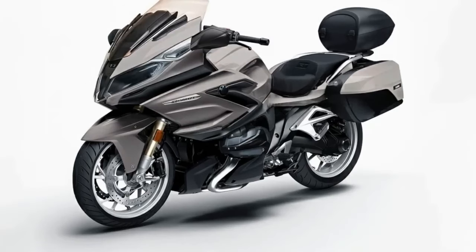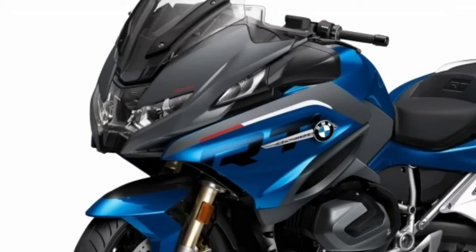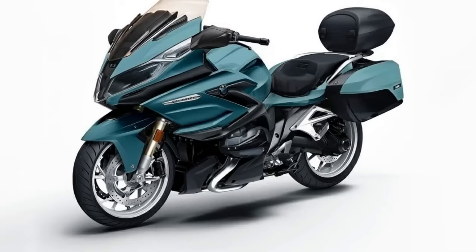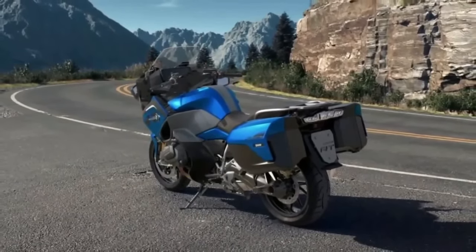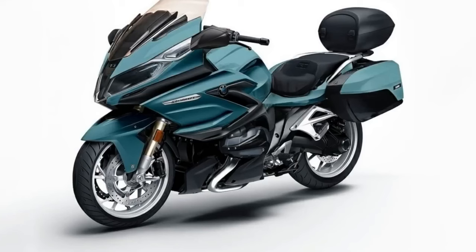The R1300R, R1300RS, and R1300RT are expected at the earliest in 2024. At BMW, they like to deal with the authorities — you'll find the RT all over the world with traffic cops and police officers. To ensure a smooth transition, it is highly likely that BMW will only present the new R1300RT, like the R1300RS and R1300R, in the course of 2024. It is still a matter of waiting.